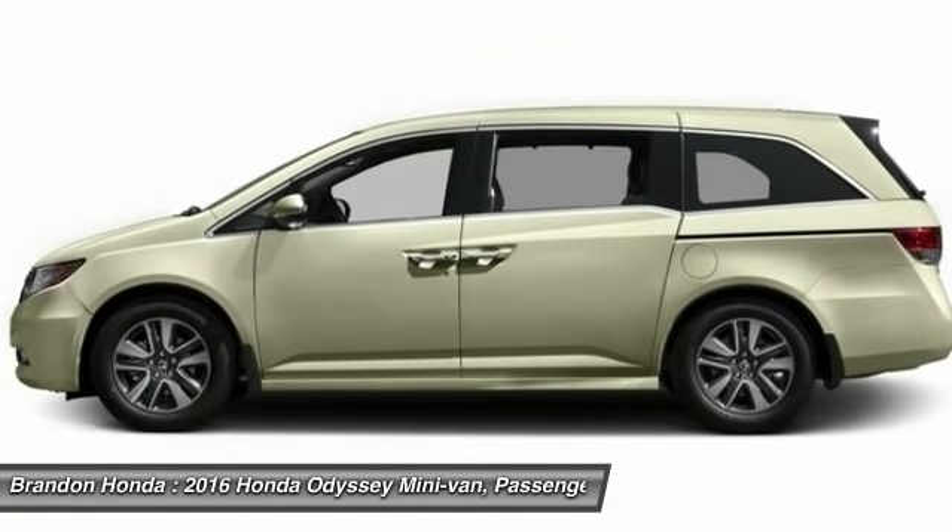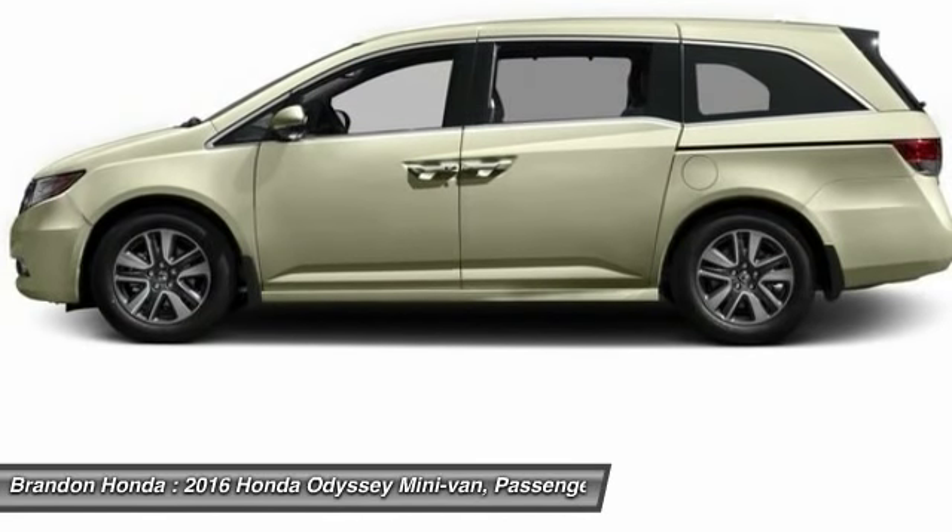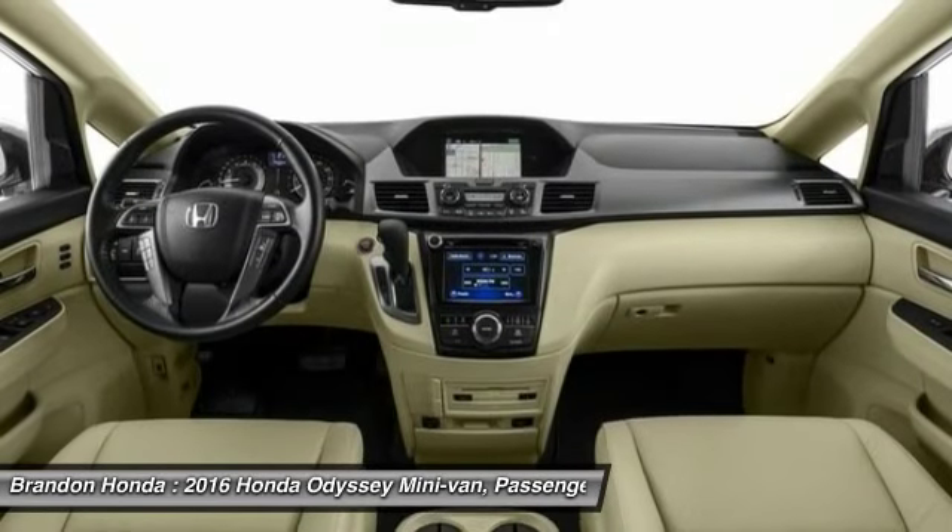Anti-lock braking system, steering wheel audio controls, backup camera, power lift gate, and keyless entry.